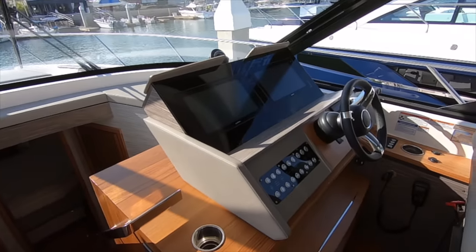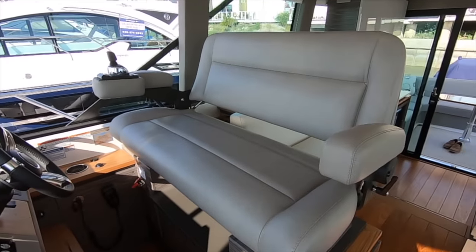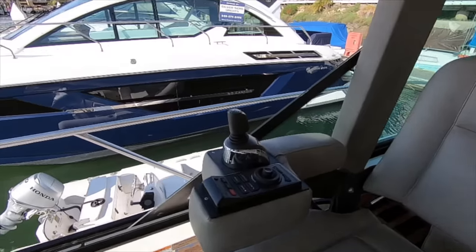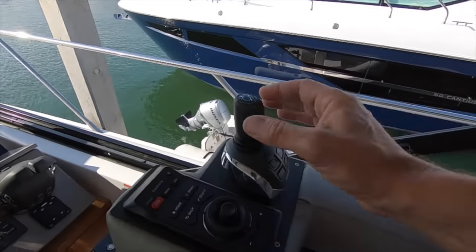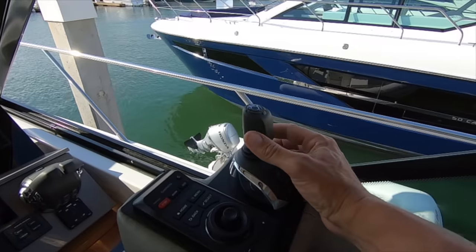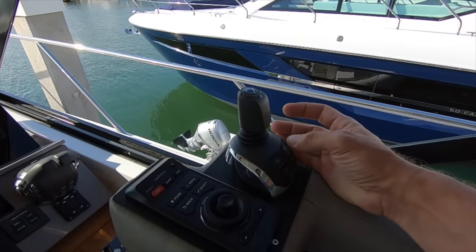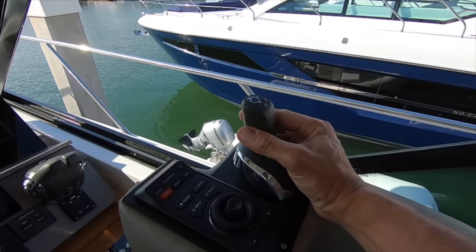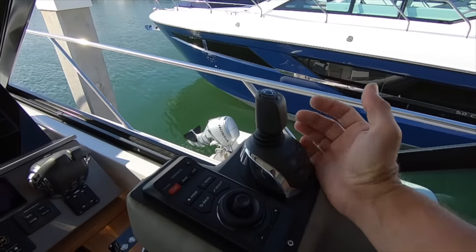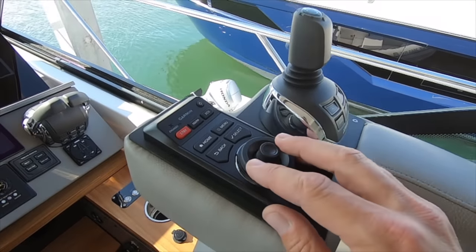Here's our helm. The helm seat is a Stid double-wide. The armrest will come up and the backrest is infinitely adjustable. This boat is primarily designed to be driven with this joystick — that's joystick docking, where your movements control how the boat reacts when coming up to the dock, giving you control in any direction of throttle and steering. Once underway and throttles are engaged you can hit joystick driving and simply make course corrections by pushing the stick left or right, port or starboard. You still do have a steering wheel, but mainly you drive from here and control your Garmin glass helm from this grid controller.